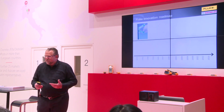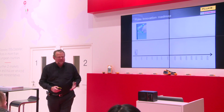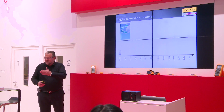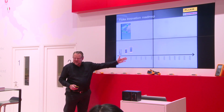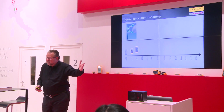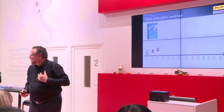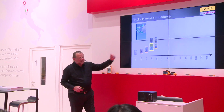If you look at the history of Fluke, Fluke was the first to bring out a digital multimeter. Perhaps some of you remember that we introduced the 70 and the 80 series. Any idea what happened in '91? Scopemeter — very well. It was a collaboration with Philips where we integrated the Scopemeter.